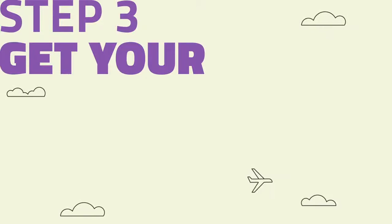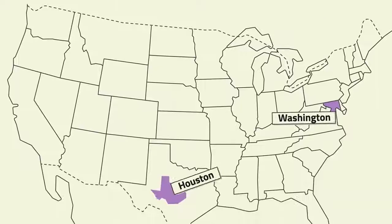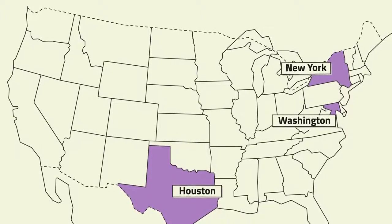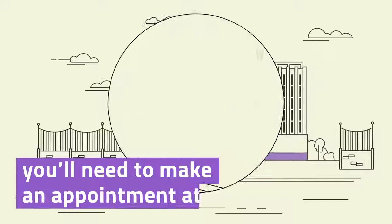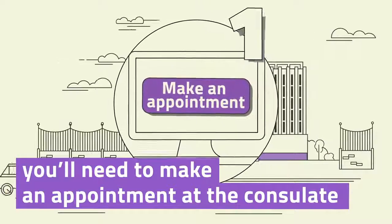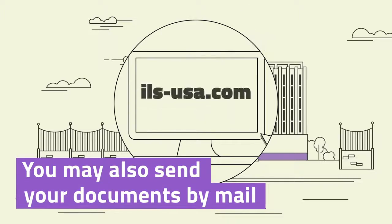Step 3: Get your visa. There are two ways to go about this. The first is to visit a Russian consulate in person in one of the following locations: Washington DC, New York or Houston. Before doing this, you'll need to make an appointment at the consulate. You may also send your documents by mail — find out more about this here.